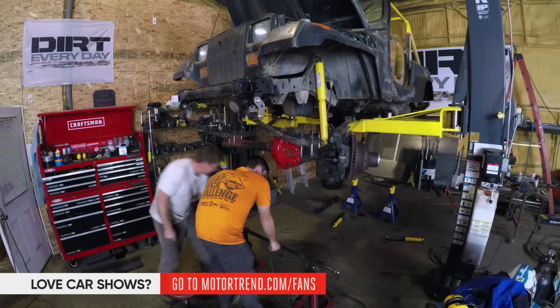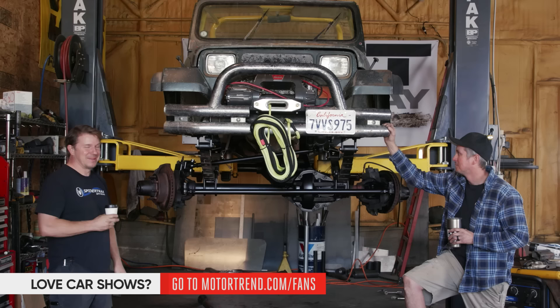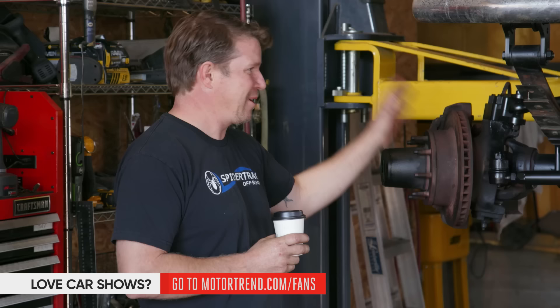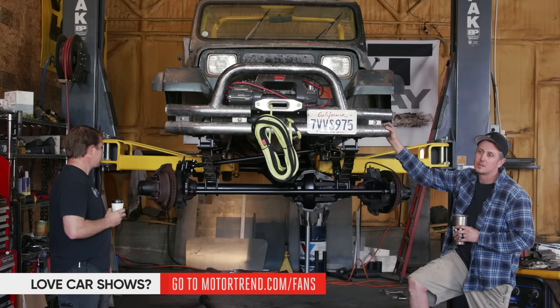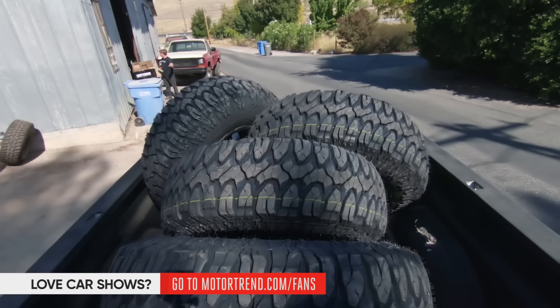I'm going to finish the drive shaft. We've got to button up the steering, put a winch on it, wheels and tires, and we're out. We stayed up really late last night and huffed a bunch of spray paint fumes, then drank a bunch of coffee. But look — it's got steering, it's got axles, it's ready to roll. We got drive shafts. Let's finish it up and go smash all this stuff into boulders.